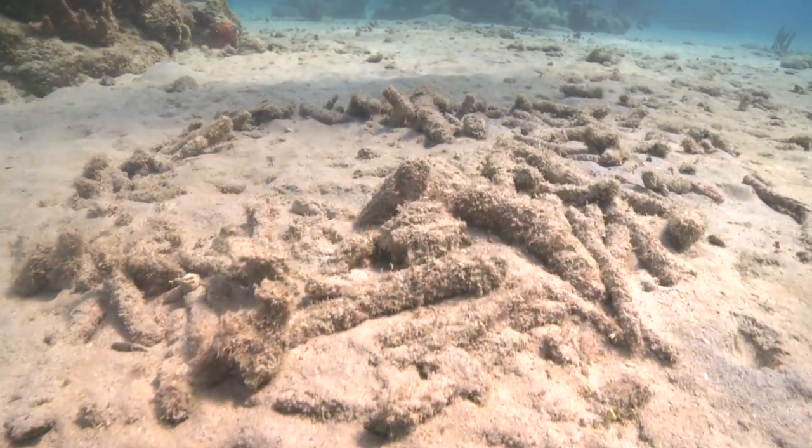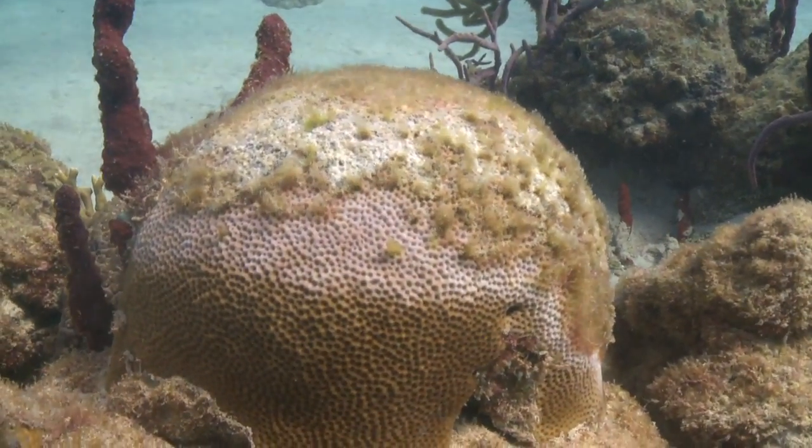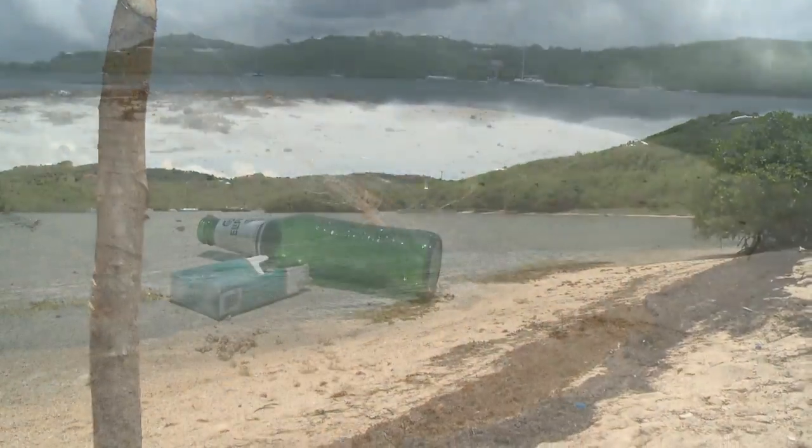For some years now, our reefs have been on a decline as a result of global climate change and associated impacts, overfishing and harmful fishing practices, as well as both point and nonpoint sources of pollution.